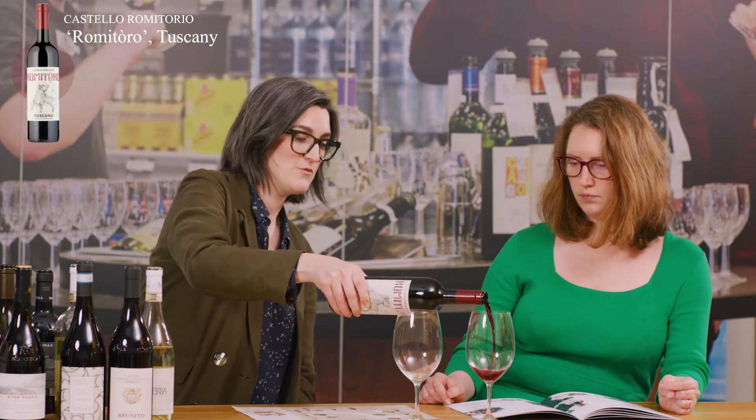Let's taste the Castello Romitorio wine from Tuscany. So Beth, what is this wine made from?